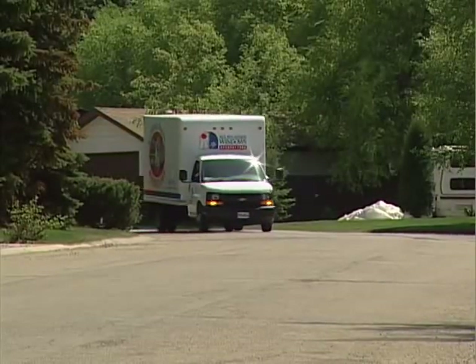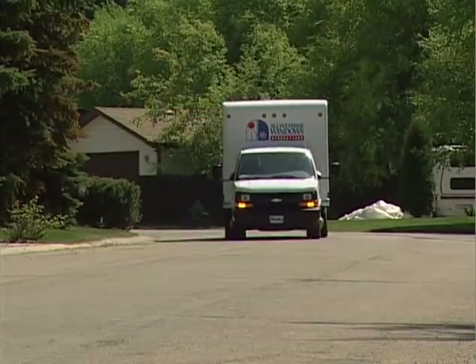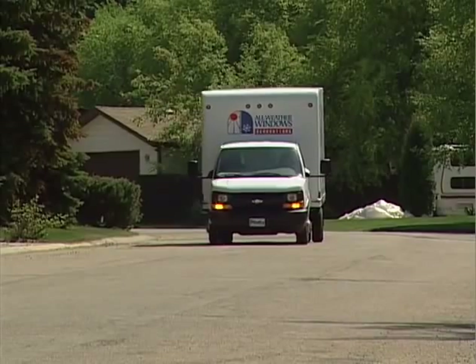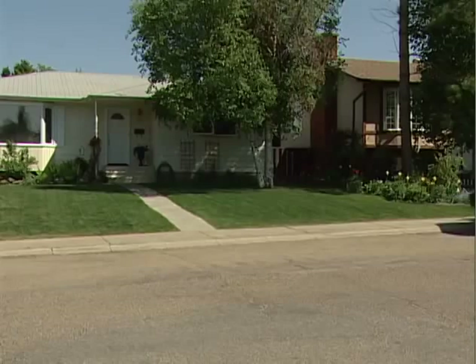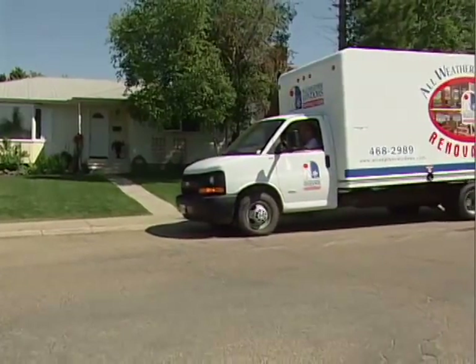So you have decided to change out those old, drafty windows, or maybe you just want to add a new look to your home. At All Weather Windows, we want to ensure that whatever it is you're looking for, you can have the peace of mind that it will be done right the first time.